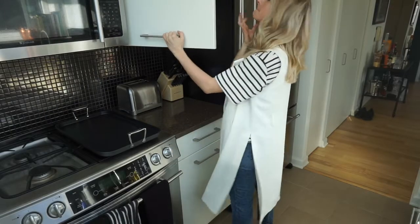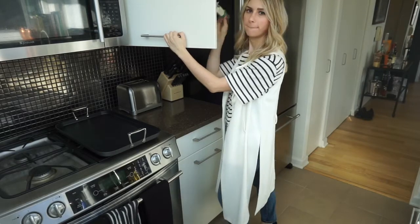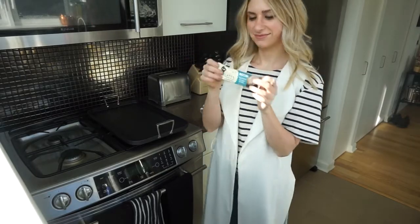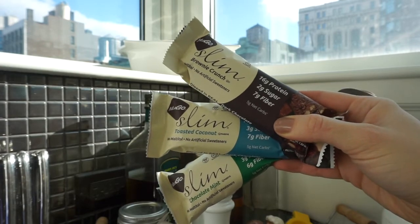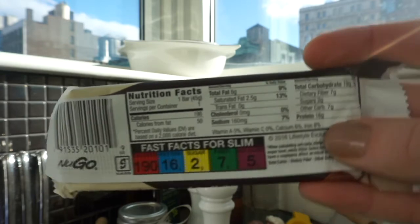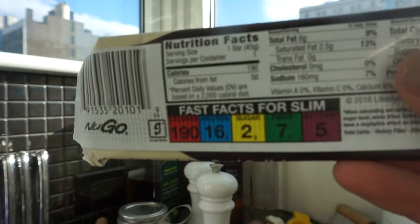To be real with you guys — some mornings I'm a hot mess and I'm in a rush, so I do grab a protein bar. I eat it with a banana. These are vegan, and I recently found them — they're called NuGo. There are 16 grams of protein and 7 grams of fiber with only 2 grams of sugar, which is phenomenal. And only 5 grams of net carbs.